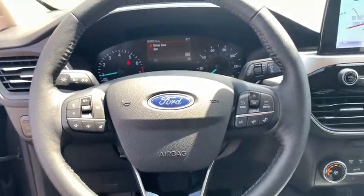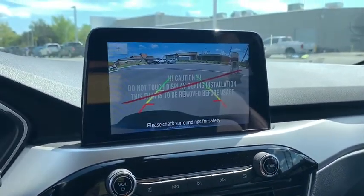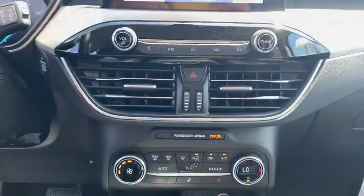Power windows, heated steering wheel, rear window defroster, trip computer, heated front seats, electronic stability control, overhead console, remote keyless entry, tachometer.